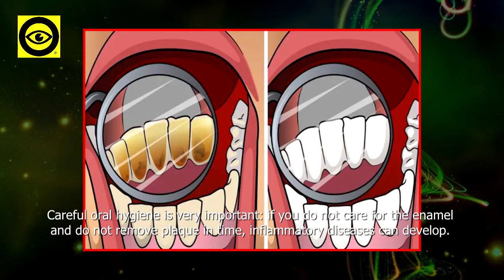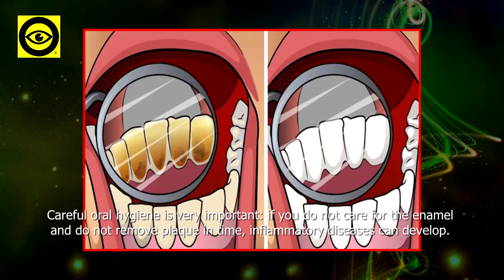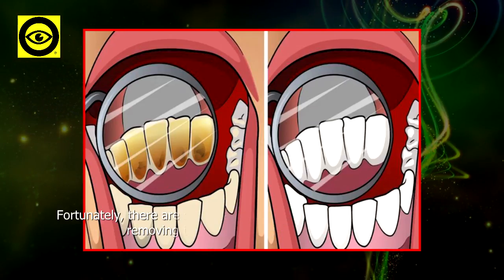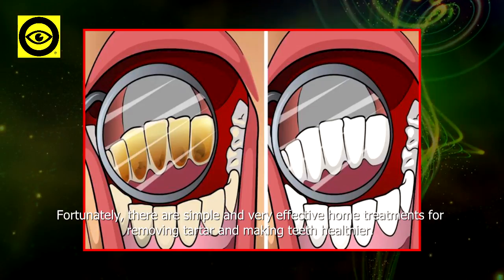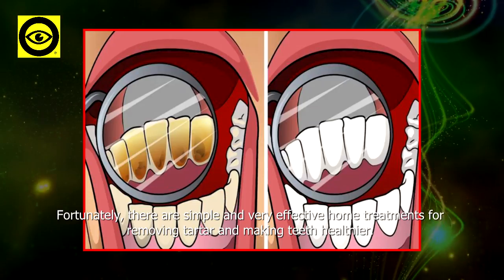Careful oral hygiene is very important. If you do not care for the enamel and do not remove plaque in time, inflammatory diseases can develop. Fortunately, there are simple and very effective home treatments for removing tartar and making teeth healthier.